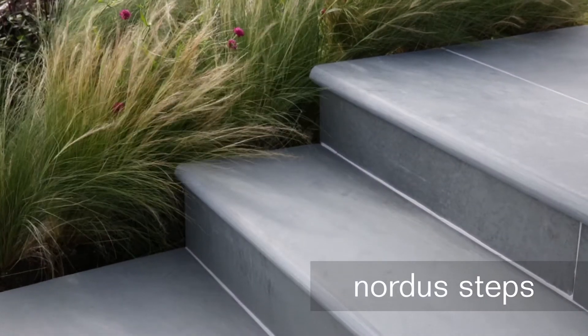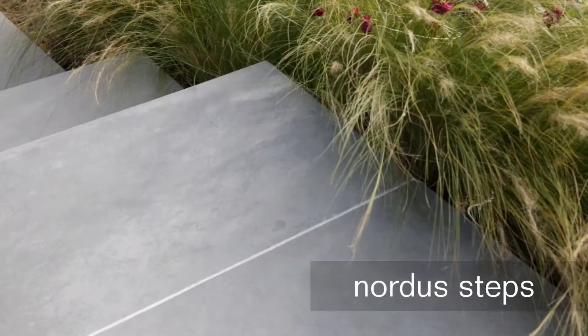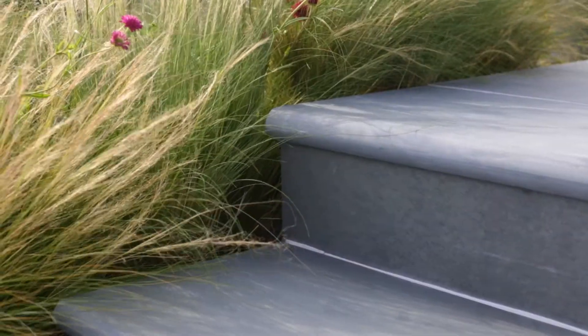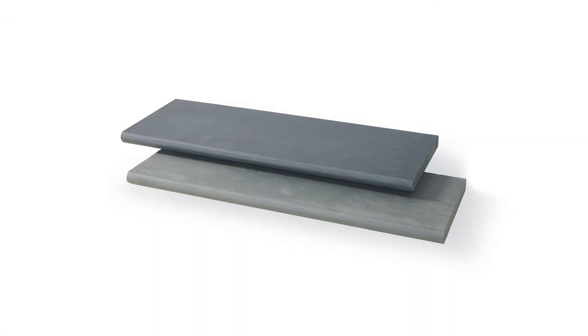Nordus Steps have been designed to complement the contemporary look of Nordus paving. With a bullnose leading edge and a lightly brushed finish, they are available in both Nordus colours, Gris and Schwartz.